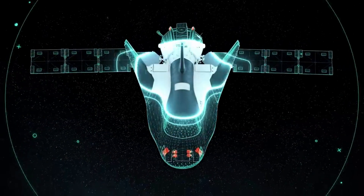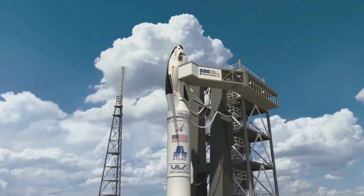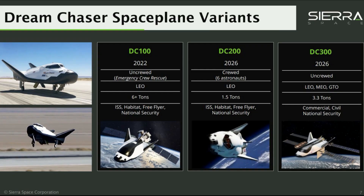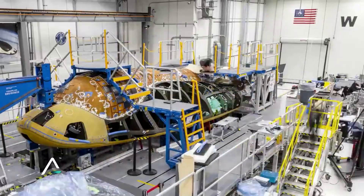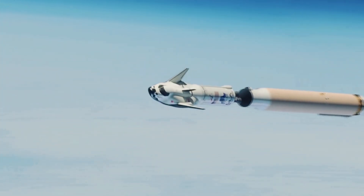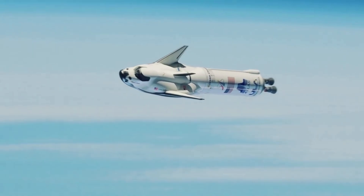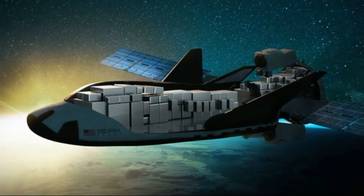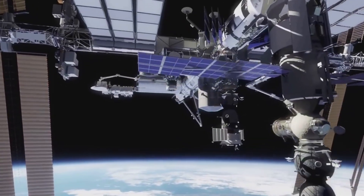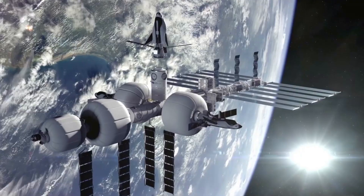Rather than try to make one spacecraft that could do it all, Sierra Space decided to separate Dream Chaser into multiple designs meant to excel at the respective tasks. This eventually led to DC 100, DC 200, and DC 300. DC 100 is the variant currently being worked on and is about to launch. This standard uncrewed version is meant for missions to LEO and features a payload capacity of 5,500 kilograms or around 12,000 pounds. For the most part, the interior of this spaceplane is barren with a lot of space for cargo.